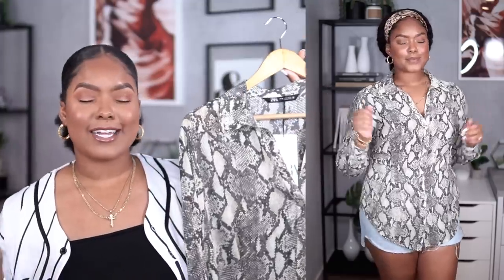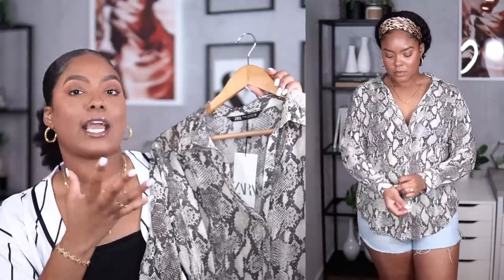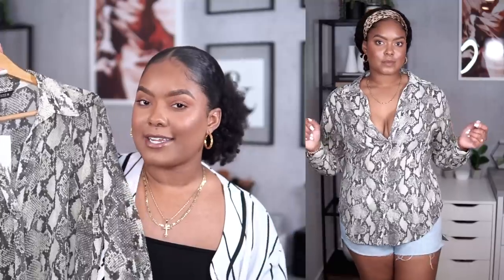The first thing I got is from Zara — this top right here. I just love animal print, I'm really drawn to it. This is kind of a snake print top in a creamish, cream-and-gray color. You usually see it in black and white, but this cream color I haven't really seen before. It's basically a button-up top with darts in the back that make it tailored and cinch the waist a little bit. This was $45.90.